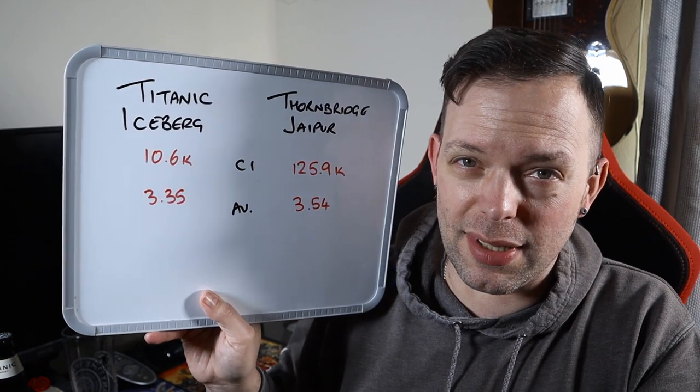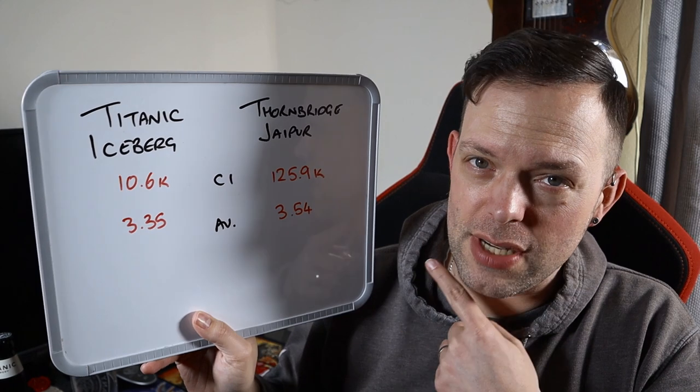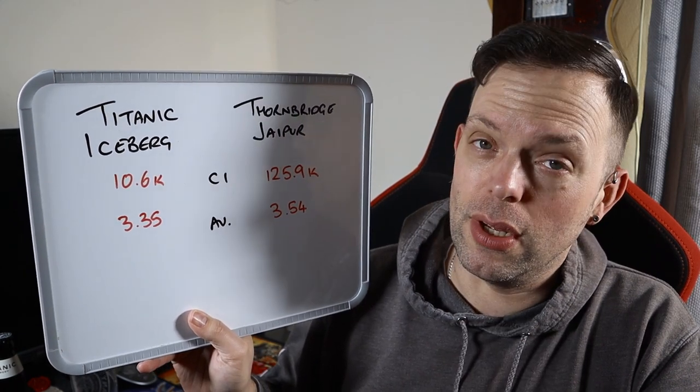I've drunk a lot of both of those beers over the years, and Untappd shows that there have been lots of check-ins to them both as well, and the average scores are pretty close. 10,600 check-ins to Iceberg, nearly 126k on the Jaipur. 3.35 is the average for Iceberg, slightly higher at 3.54 for Jaipur. Lots of love for both of those beers — Iceberg is my favourite pale beer from Titanic, and Jaipur is a legend in the craft beer industry.